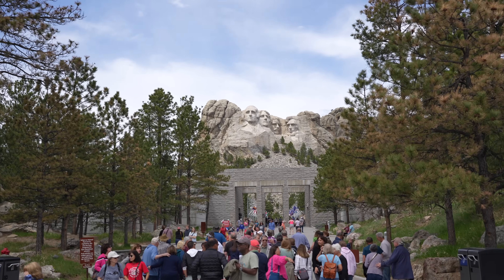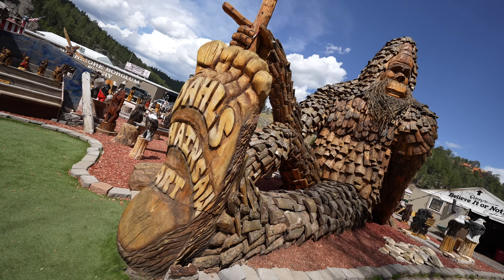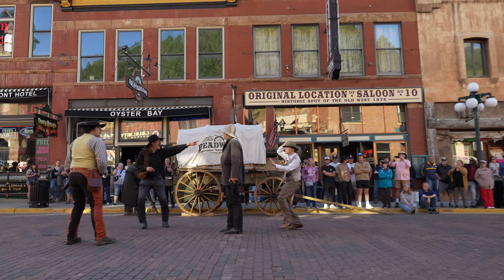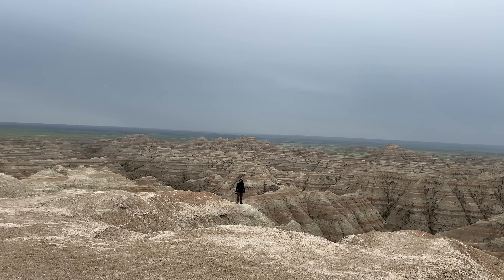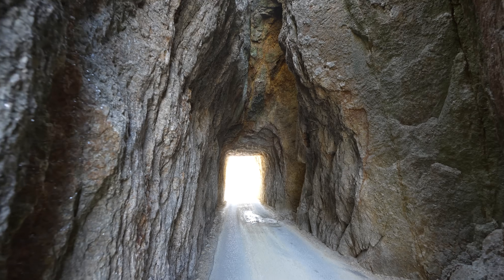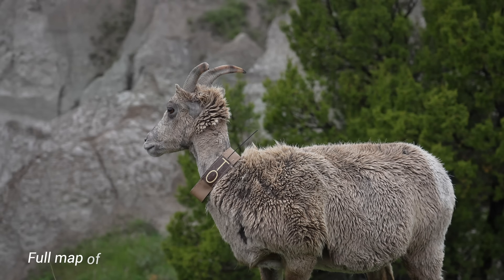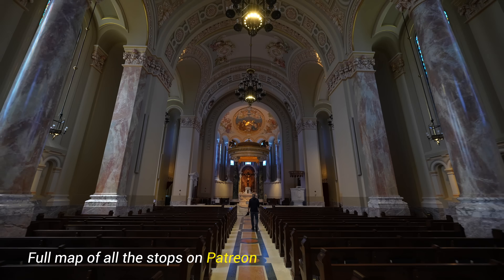Welcome to the ultimate five-day South Dakota road trip. From the rugged beauty of the Badlands to the majestic carved faces of Mount Rushmore, this journey is packed with jaw-dropping landscapes, fascinating history, and epic roadside attractions. South Dakota is a true hidden gem that you have to explore. Let's jump into our road trip across the state.